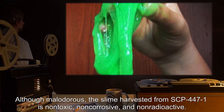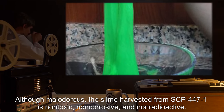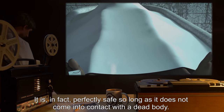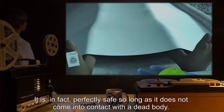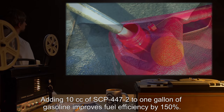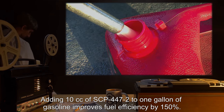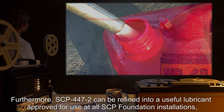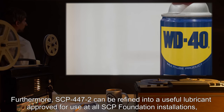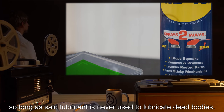Although malodorous, the slime harvested from SCP-447-1 is non-toxic, non-corrosive, and non-radioactive. It is, in fact, perfectly safe, so long as it does not come into contact with a dead body. The slime is edible, and reportedly makes a good salad dressing. Adding 10 cc of SCP-447-2 to 1 gallon of gasoline improves fuel efficiency by 150 percent. Furthermore, SCP-447-2 can be refined into a useful lubricant, approved for use in all SCP Foundation installations, so long as said lubricant is never used to lubricate dead bodies.